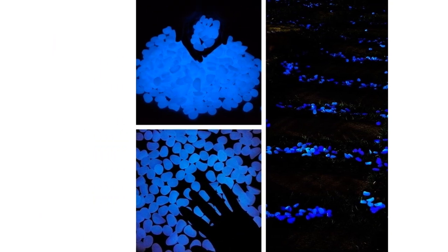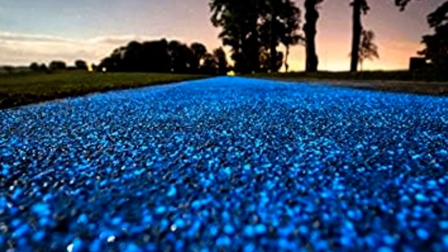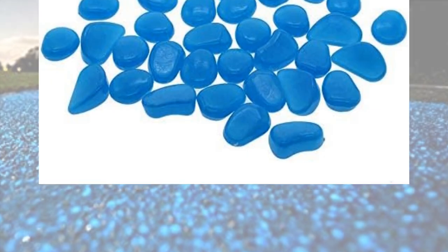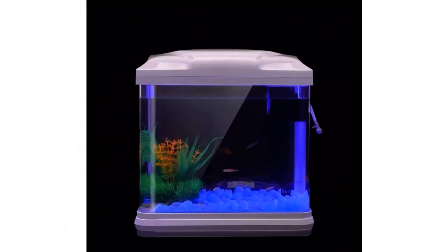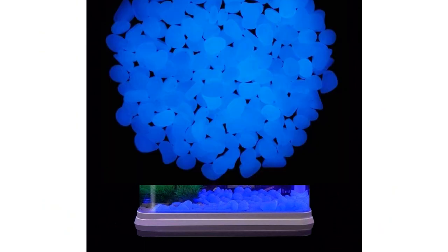They are multifunctional, suitable for fish tanks, aquarium gravel, fairy garden decorations, and outdoor rock decor. Customers have found them to be entertaining for kids and have received compliments on their million-dollar look.